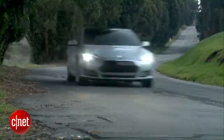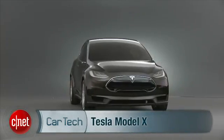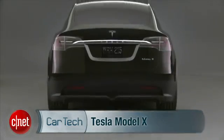And then there were three. Tesla has rolled out a beta version of its third car, the Model X. Let's see if it'll fly and check the tech.